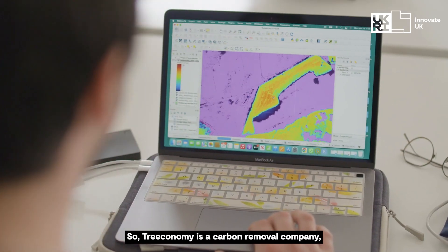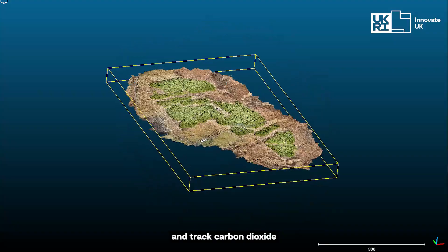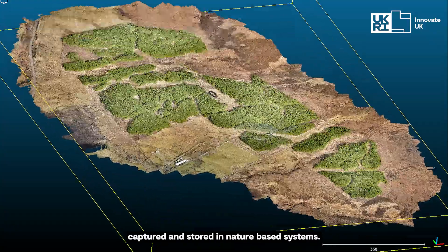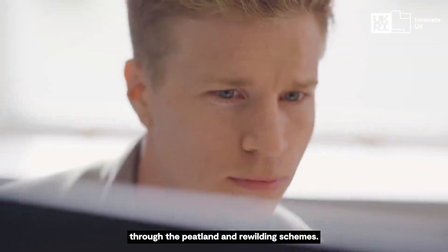Treeconomy is a carbon removal company building technology to more accurately calculate and track carbon dioxide captured and stored in nature-based systems. These could be woodlands and forests through to peatland and rewilding schemes.